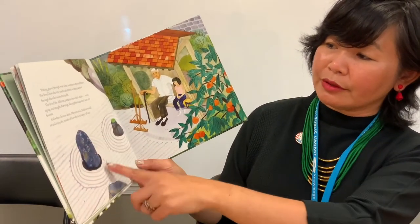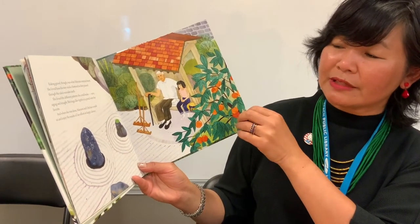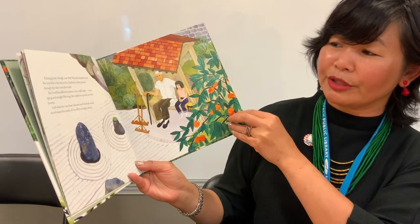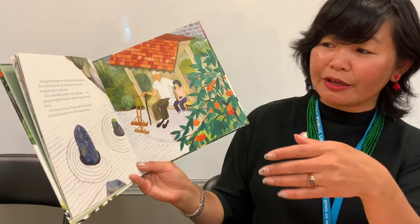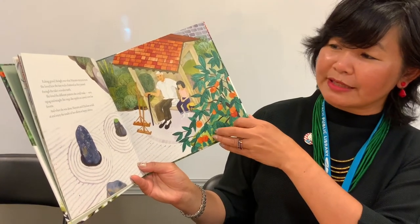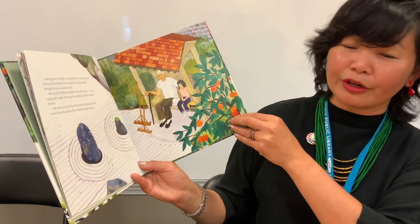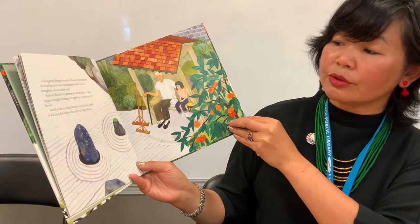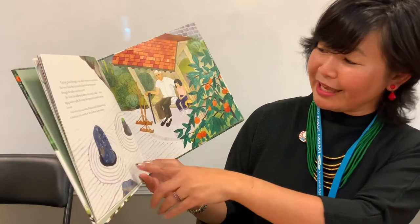Raking gravel, though, was what Mayumi enjoyed most. She loved how the tiny rocks chattered as they passed through the rake's wooden teeth. She loved the different patterns she could make — wavy, zigzag, and straight. But rings like ripples in a pond were her favorite. And when she was done, Mayumi and Ochi-chan would sit and enjoy the results of her efforts in happy silence.